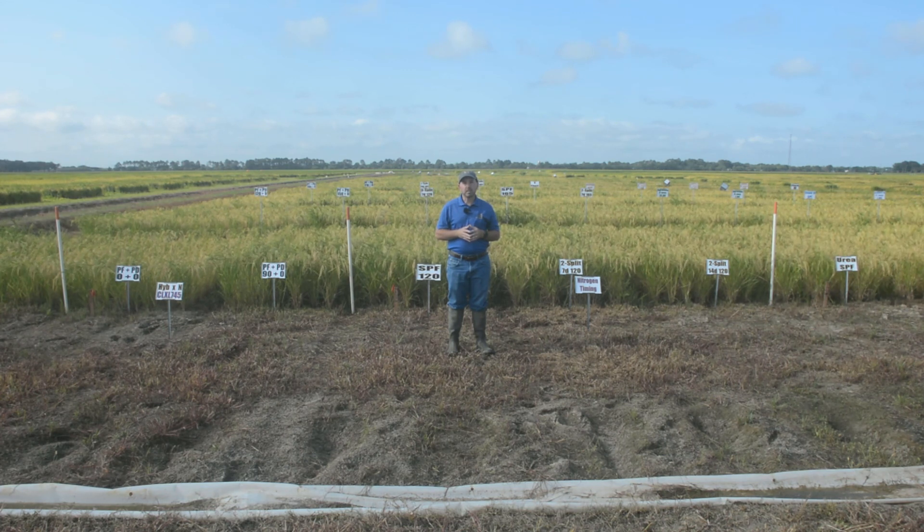In 2020, the estimate is around 30,000 acres of furrow irrigated rice in northeast Louisiana — quite significant since approximately 75,000 acres of rice are grown there. Furrow irrigated rice is here in Louisiana, and because it's so new we have limited information about how to grow it.